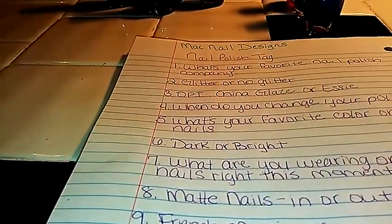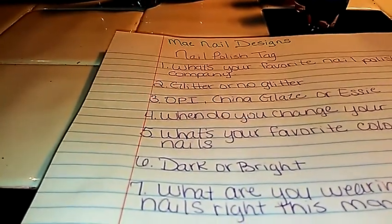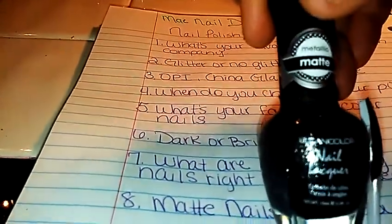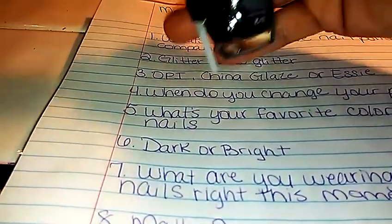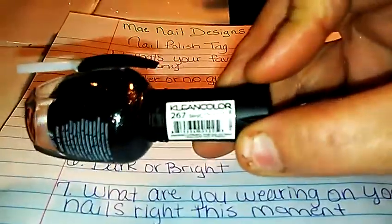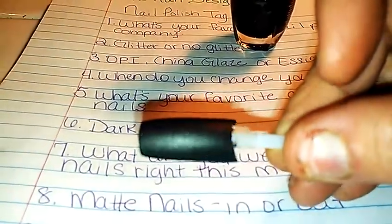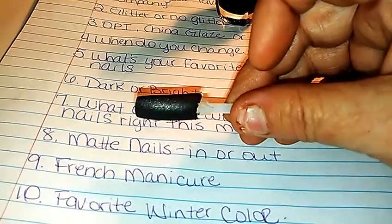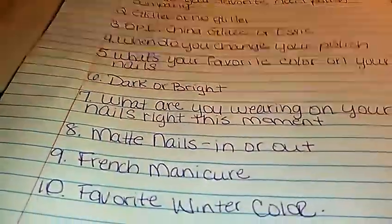Number eight: matte nails in or out. I just now started getting matte polishes and I really enjoy them — it just depends on what kind of design I'm gonna be doing. But this is one of my mattes, it's by Clean Color and it's a metallic, and it is called Simply Charcoal. I'm really, really loving this color. This is what it looks like when it's on your nail — it's got kind of a glitter color in it, but it is the matte finish. So I'm gonna have to say, in with the matte.